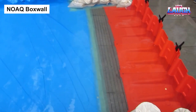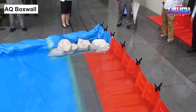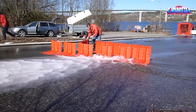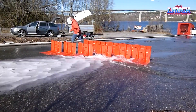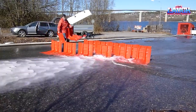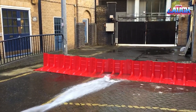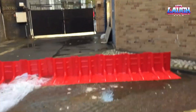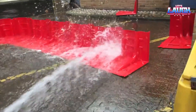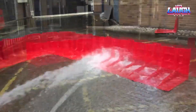The NOAQ Box Wall is a revolutionary flood defense solution — an ingenious Swedish invention designed with lightweight segments that connect together, forming a robust and impermeable barrier against rising water. Despite its simplicity, the Box Wall excels in functionality: it uses the weight of flood water itself for stabilization, preventing it from tipping over or floating away. Quick to deploy and easily transportable, the NOAQ Box Wall promises a swift response in emergency situations.